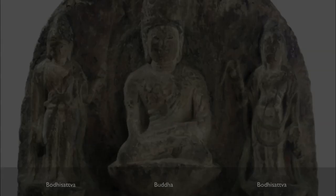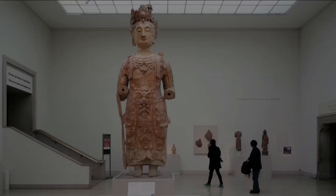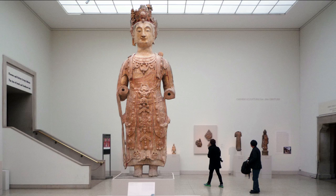Often bodhisattvas are shown flanking Buddhas, with their weight on one foot turning toward the Buddha they flank. But this image is presented frontally, and it is often attributed to being Avalokiteshvara — Guan Yin — the bodhisattva of compassion, and the most popular bodhisattva for worship in China under Mahayana Buddhism.